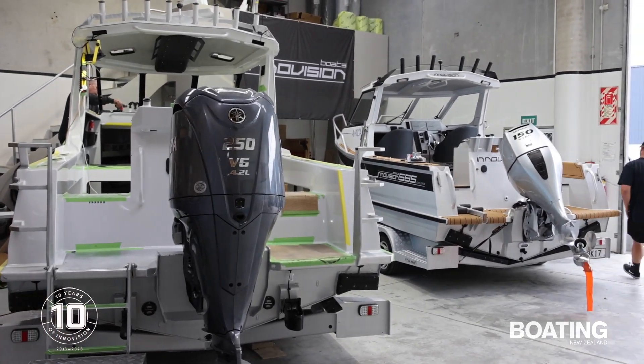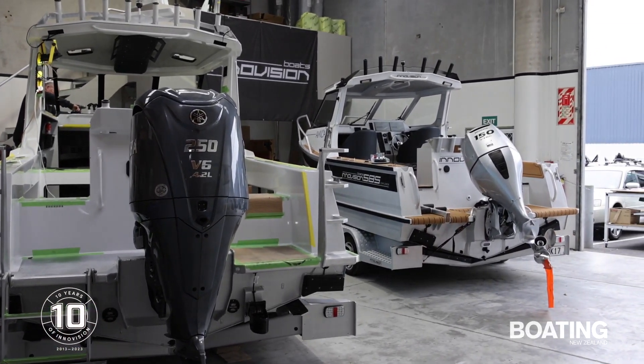And what's changed for you, Simon, over that time — the sorts of boats that you're actually building now compared to what you were building ten years ago? What's changed is that the clientele is definitely at the upper end of the market.